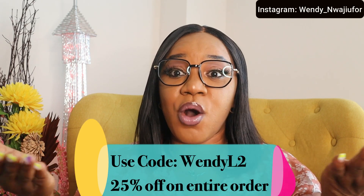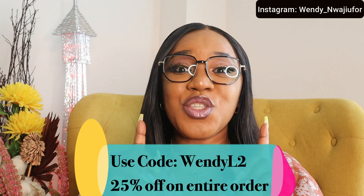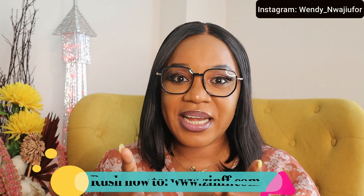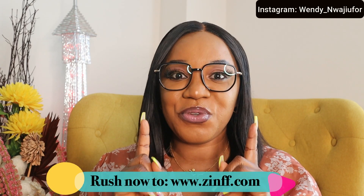Remember, if you want prescription glasses you will definitely find them on their website. They currently have new products, so you can go to the Zinf website and shop for yourself right now. You are not going to be paying the full amount — you will get a 25% discount by using my code on the screen, which is WENDYL2. Click on the link in my description box or in the pinned message of this video and get yourself fantastic glasses — prescription, reading, or whatever you need. Rush right now to zinf.com.